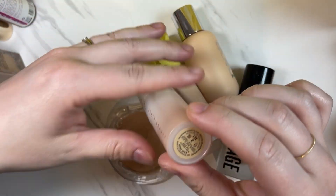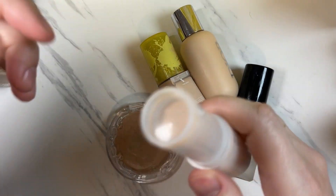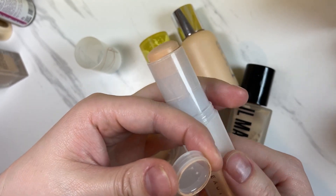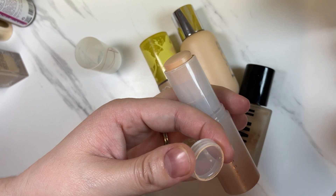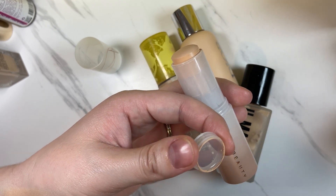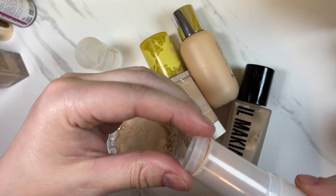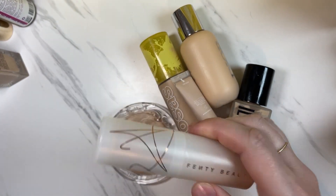This is newer to my collection — the Fenty Beauty eaze drop Blur and Smooth Tint Stick in shade 2. I had a little difficulty shade matching myself. It's a pretty emollient product — blends out super easily. Maybe not the best for oily skin as I do notice oil peeking through. But overall it's a nice foundation, and maybe it would work better for me in the drier seasons of Arizona. I'll test it out in different seasons, but for now I'm going to keep that one.